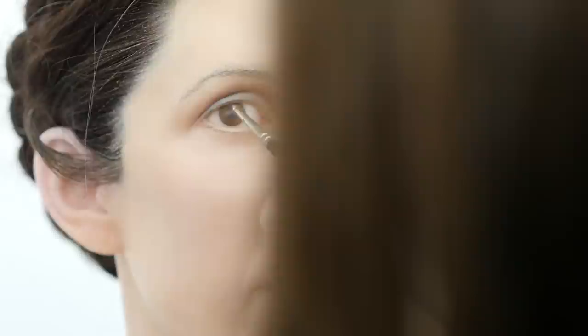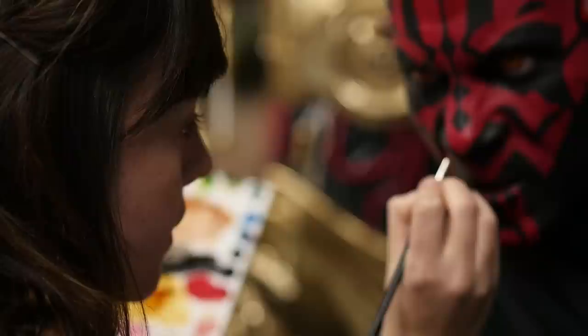Sometimes it's dry brushing to get more of a matte effect. Or if we want a broken skin effect we'll use a technique called spattering, which gives a kind of airbrush effect. So it's as real and as accurate to how it looks in the film as possible.